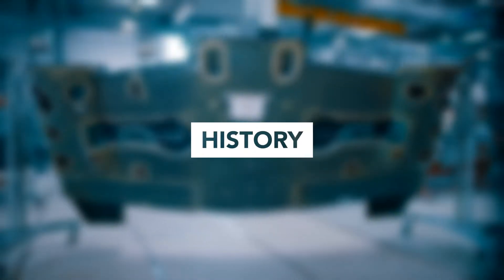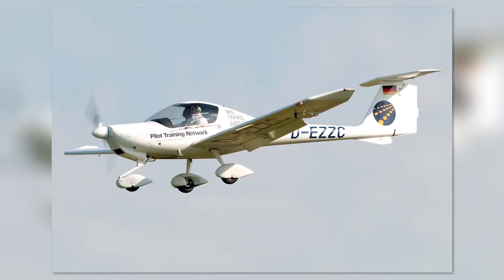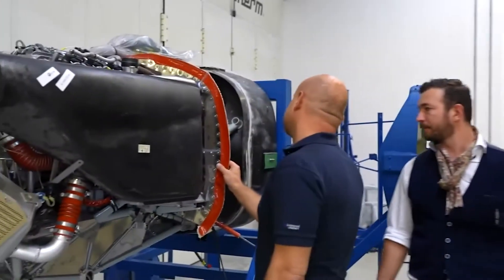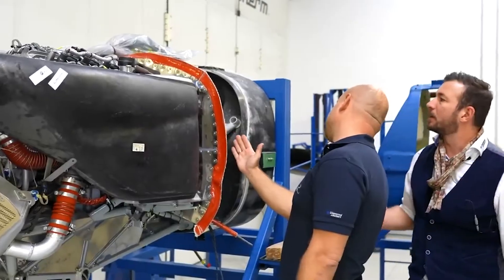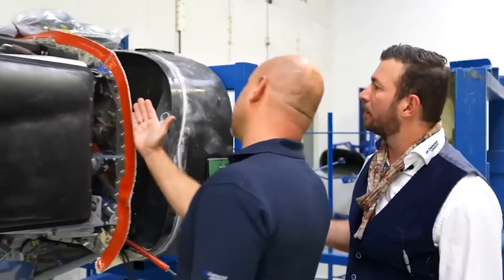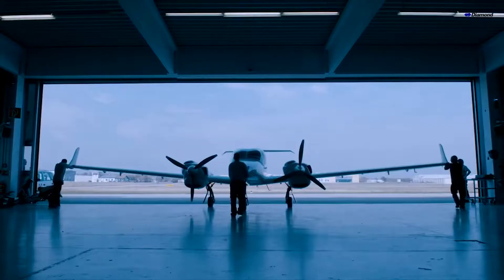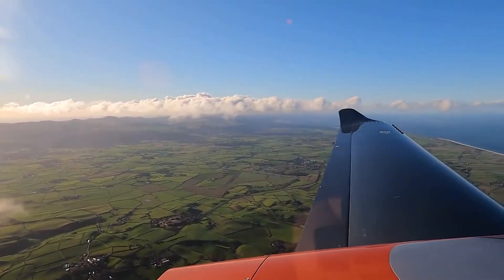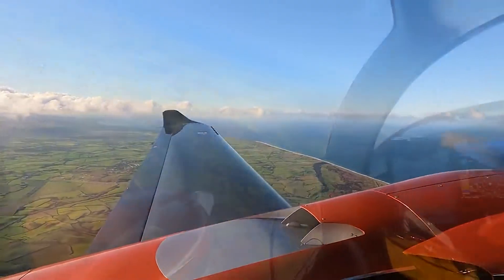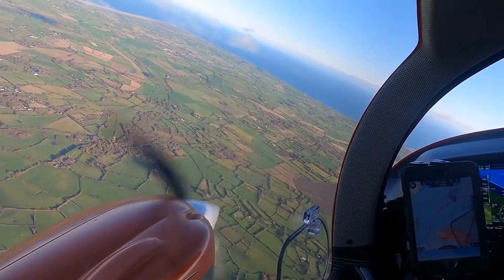Diamond Aircraft Industries, the company behind not only the DA42, but also the smaller DA20 series and the larger DA62, was founded back in 1981 in Austria. The company began with a clear vision: their planes must be reliable, fast, and efficient. Diamond actually pursued the high-end market, where the target audience wouldn't be afraid to spend extra dollars in exchange for high-tech, luxury, and innovation in all aspects. Over the past four decades, Diamond has shown an unwavering commitment to these principles.